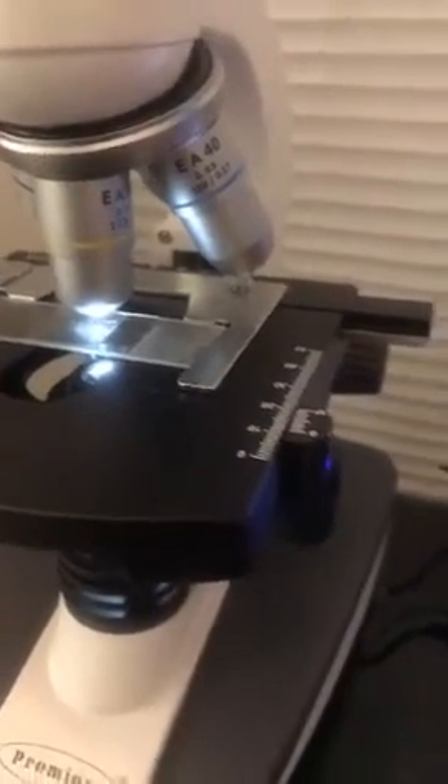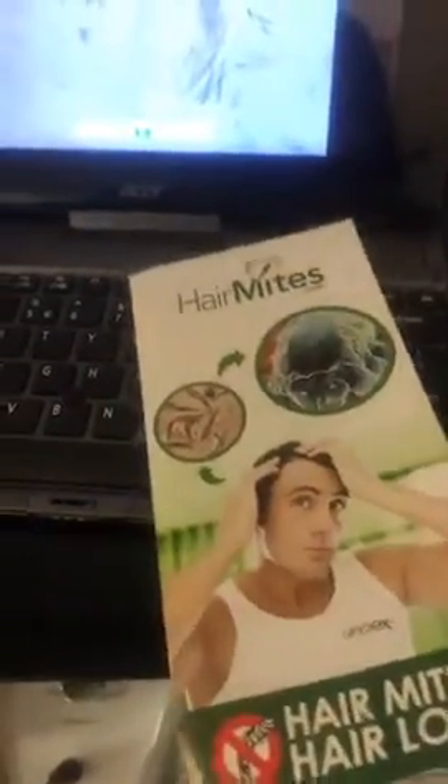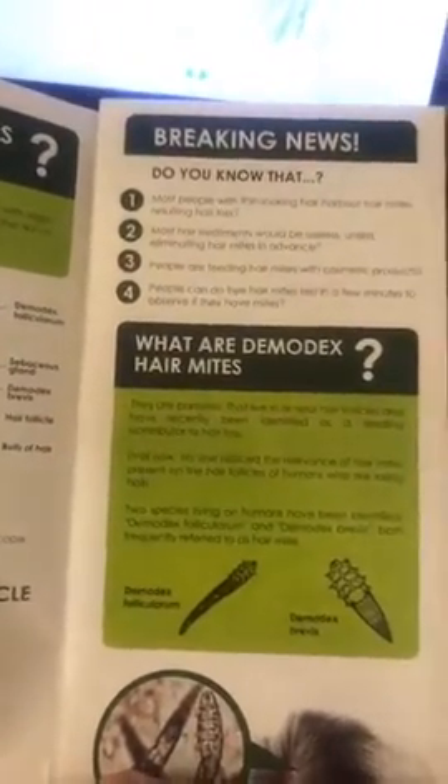Hi guys, this is Alex from Ungex. I'm here at our headquarters in Melbourne. We've just done a Demodex mites test under the microscope, so we've got our sample here. For those of you who don't know what Demodex mites are, I'll give you a little bit of information. They're microscopic parasites that live under the skin and in the hair follicles of humans — actually, everybody has them.